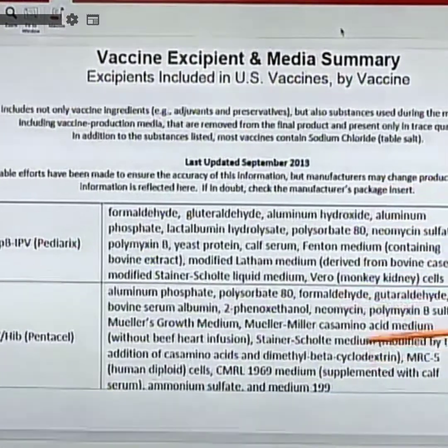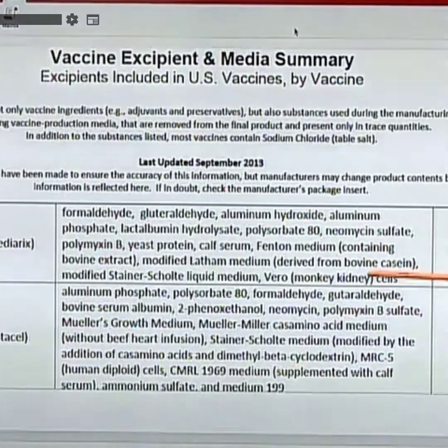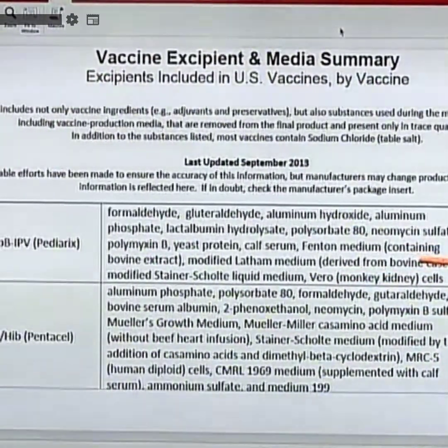Vero monkey kidney cells grow viruses very well because they have no type 1 interferon alpha — none. So you're a little virus replication factory. The problem is they don't clean these out of the vaccines. So now, if this child is exposed to someone who has a coronavirus, they've got the makings of the coronavirus right there — and Ebola and HIV — because the genetics and viruses from Vero monkey kidney cells have been injected into this child.